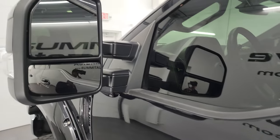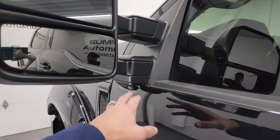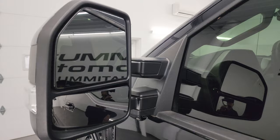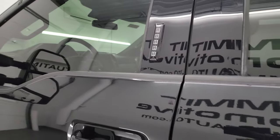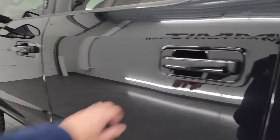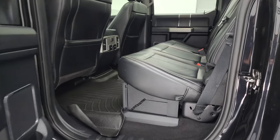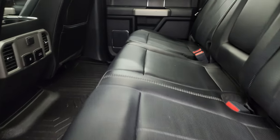It comes with power scope mirrors — they power fold in, power telescope out, with built-in directional signals, 360 camera, and blind spot monitoring. This one comes with the driver's side door keypad entry and we do have the code for this truck. The power running boards are working nicely on this side as well.